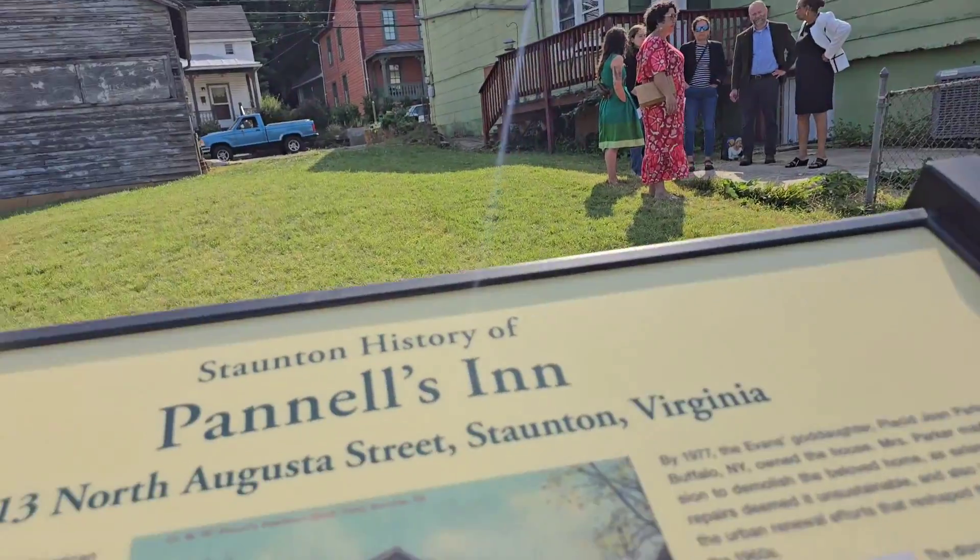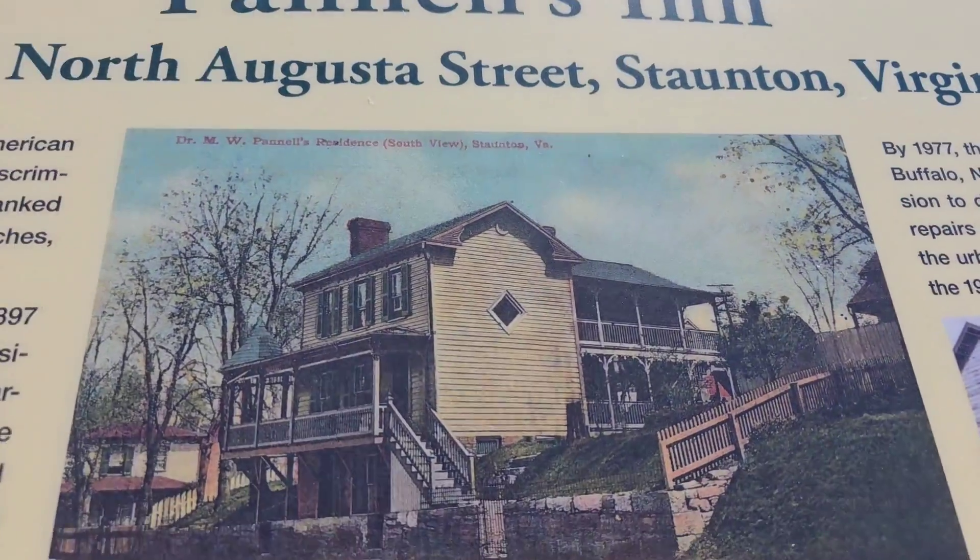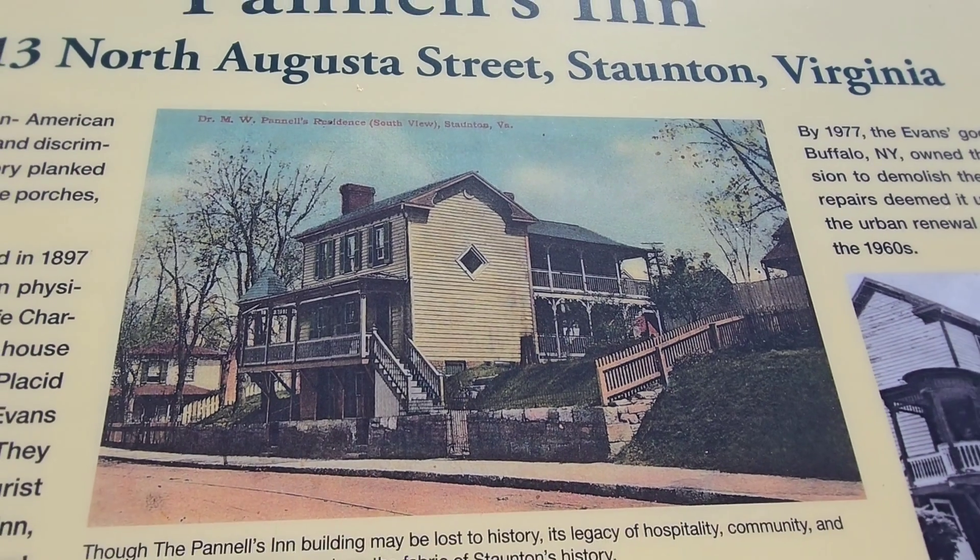Look at what she used to look like. The Pinnell house.